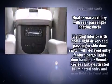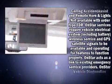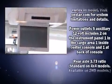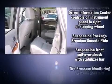Passenger security is always assured thanks to various safety features such as dual front impact airbags, traction control, a panic alarm, OnStar, and four-wheel disc brakes with ABS.